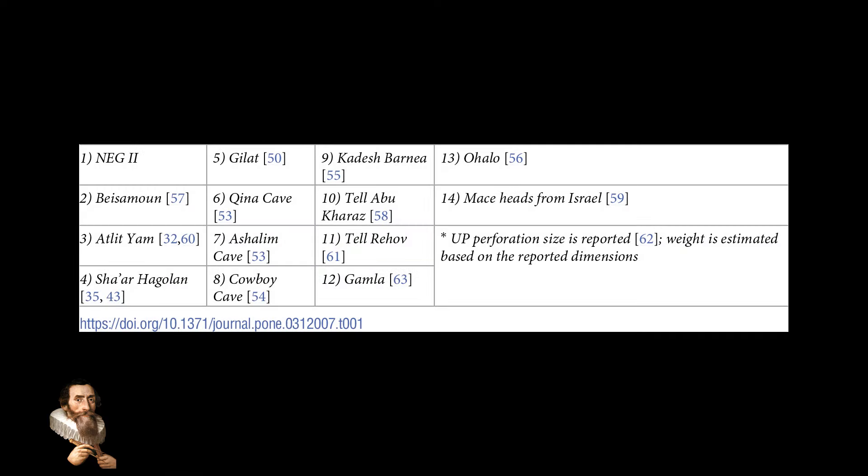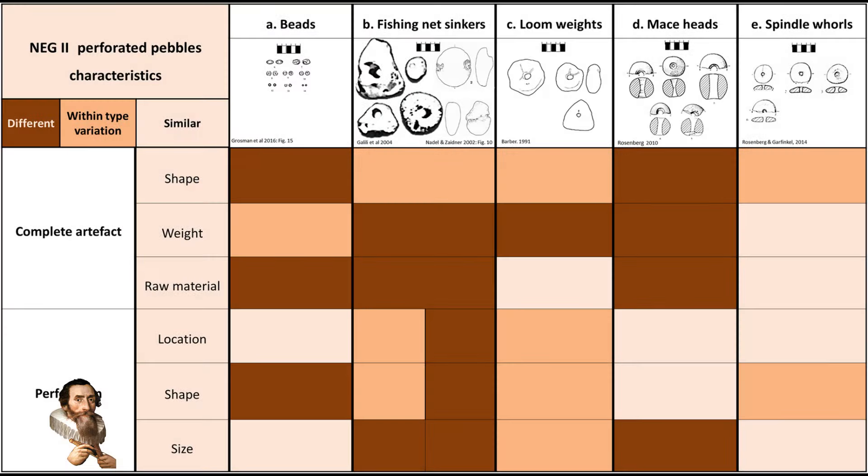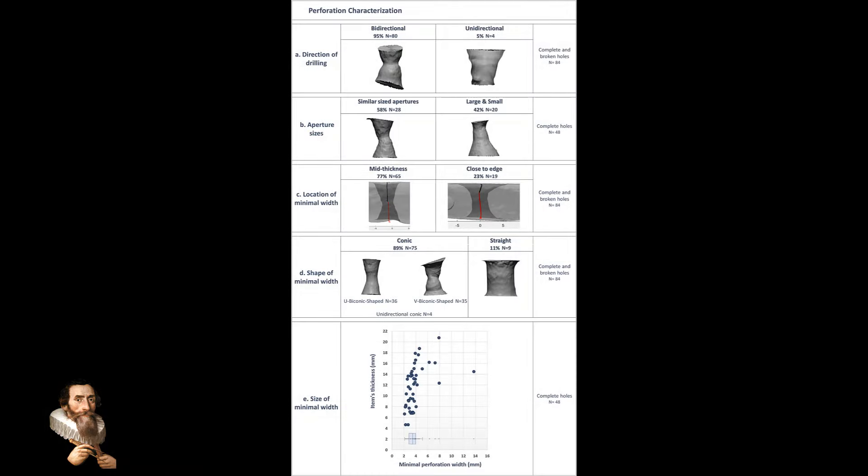Researchers employed modern technology to study these ancient stones. By creating digital 3D models of the stones and their perforations, they were able to analyse their structure and function in detail. Experimental archaeology also played a role in this research, with replicas of the stones being used to spin flax, confirming their effectiveness as spindle whirls.